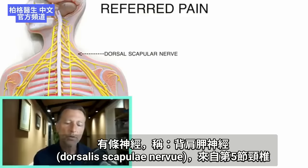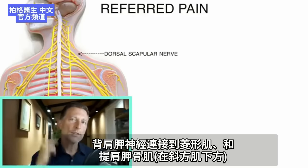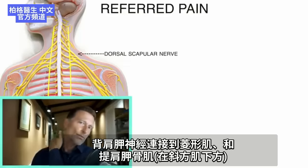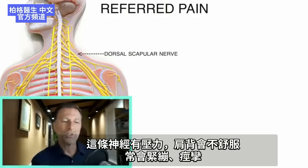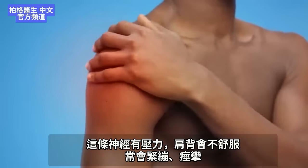There's this one nerve called the dorsal scapular nerve. It comes out of the fifth cervical vertebra and connects to the rhomboid as well as another muscle called the levator scapula muscle, which is right here just beneath your trap. That one nerve coming from C5 connects to both this muscle and your rhomboid, and if there's any pressure on that nerve, you can have discomfort in those areas — it's always irritating, always tight, always in a spasm.